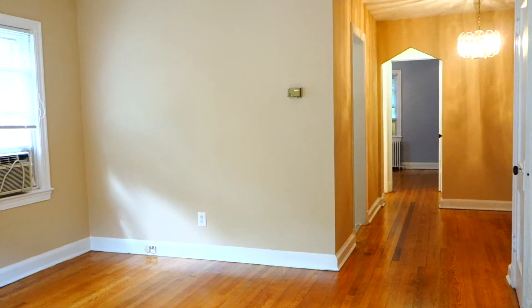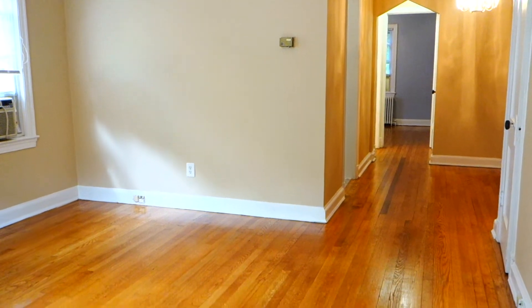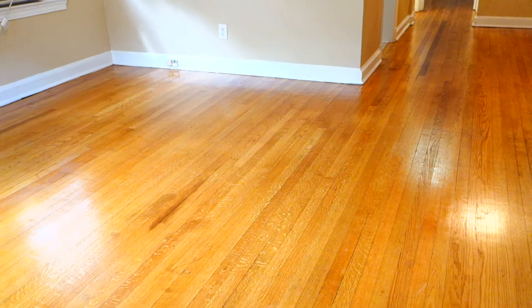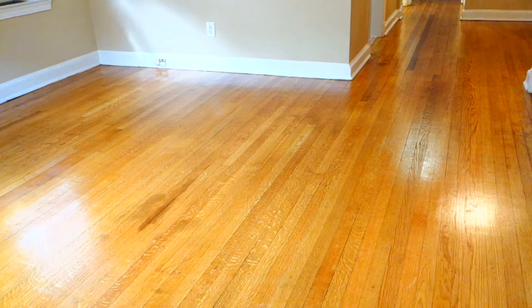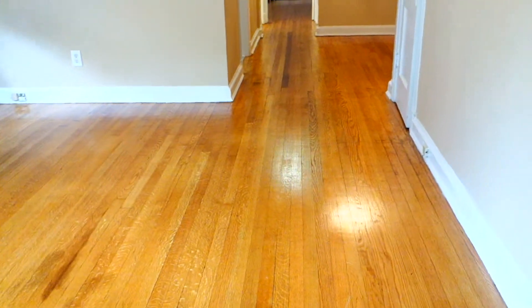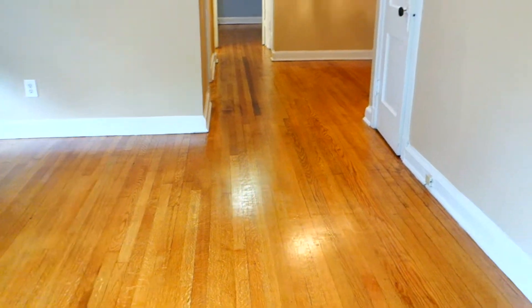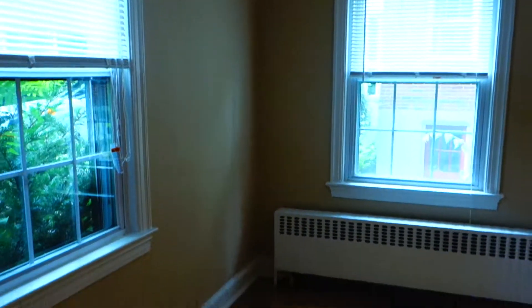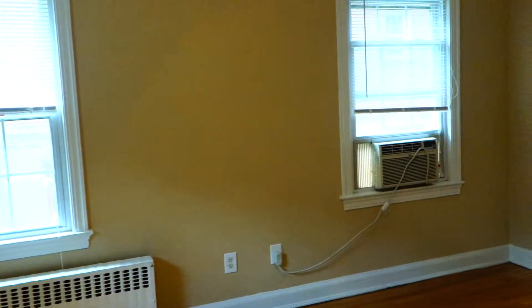We're here at the entrance of the living room and as you can see there are beautiful hardwood floors throughout the apartment. These are original floors and they were just refinished and they look great. They have some imperfections but it just adds a little character to the floor in my opinion.